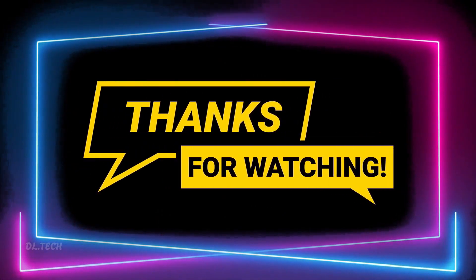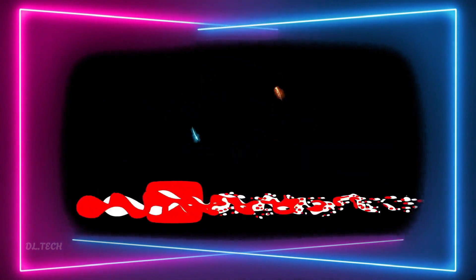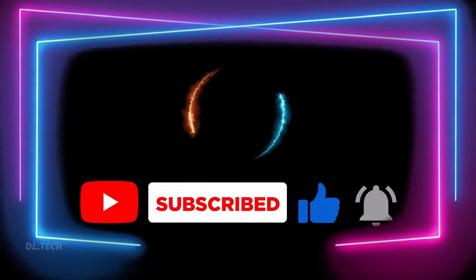Thank you for watching. If you haven't already, please take a moment to subscribe to our channel. By subscribing, you'll stay updated with our latest videos covering tech trends and gadgets.